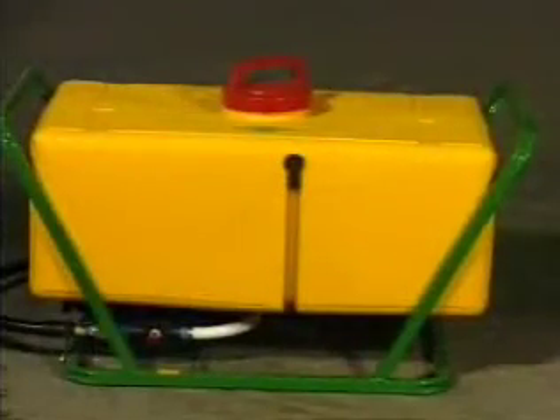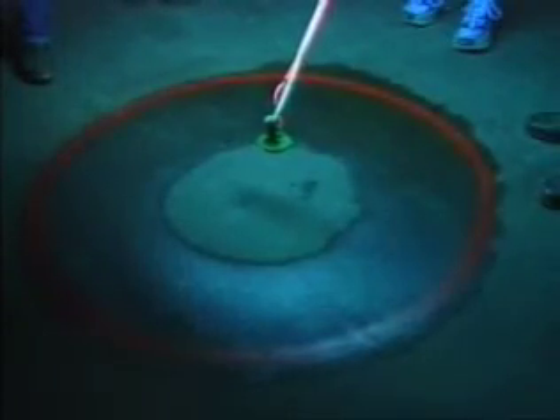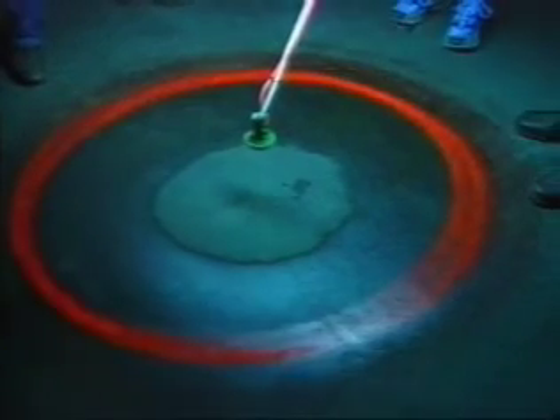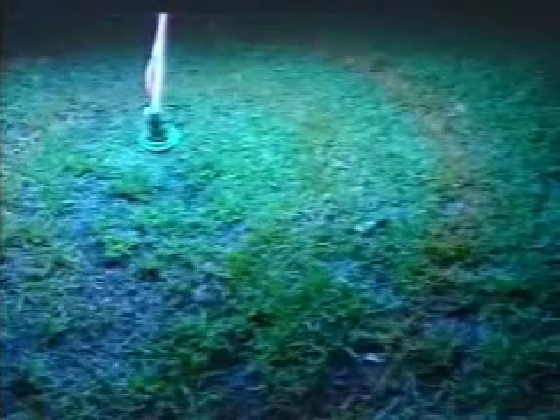CDA only needs low pressures to run — about 10 psi is common. Because we mount our sprayers under a dome, we substantially eliminate wind drift problems and associated risks to crops. Putting a luminous dye through a CDA sprayer clearly shows the circular spray pattern that forms under each dome.